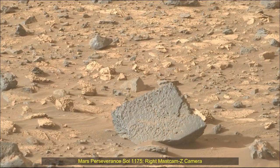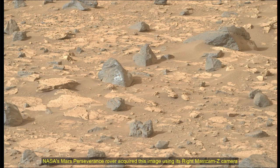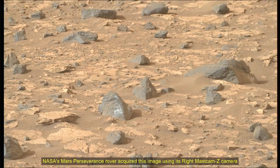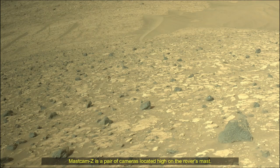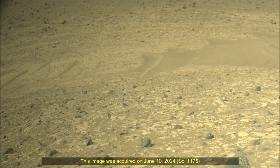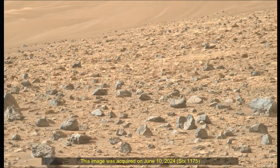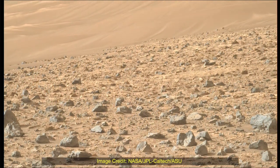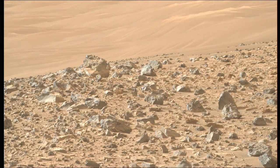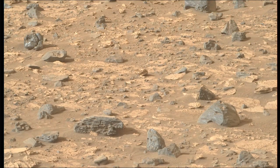Mars Perseverance Sol 1175 Right Mast Cam Z Camera. NASA's Mars Perseverance rover acquired these images using its Right Mast Cam Z Camera. Mast Cam Z is a pair of cameras located high on the rover's mast. These images were acquired on 10th June 2024, the 1175th Martian Sol of the Perseverance rover mission on Mars. Image credits: NASA, JPL, Caltech, ASU.